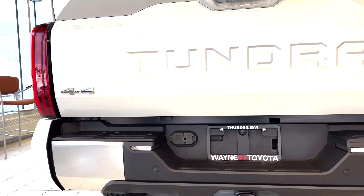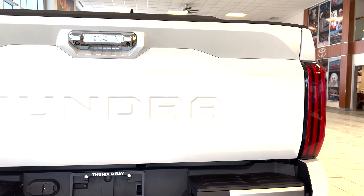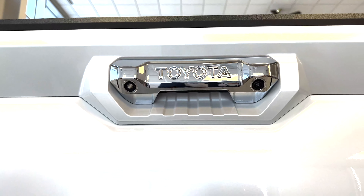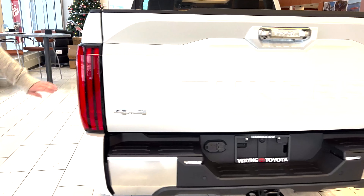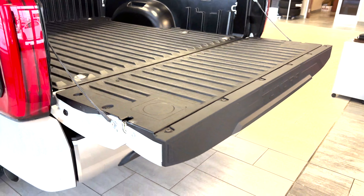You have parking sensors back here. A couple of really neat features: you have a light, but you also have your backup camera. And if you click this button here, you'll be able to open the back tailgate. Or you can push the button that's along the driver's side of the tailgate — as soon as you push that, it opens for you.